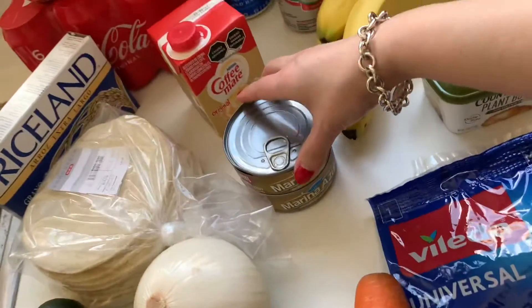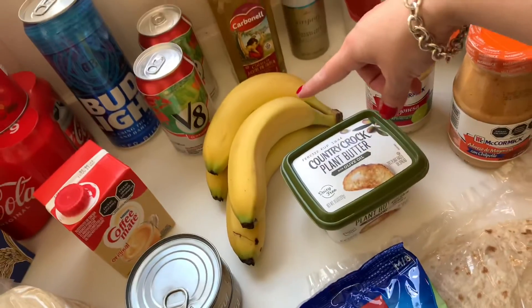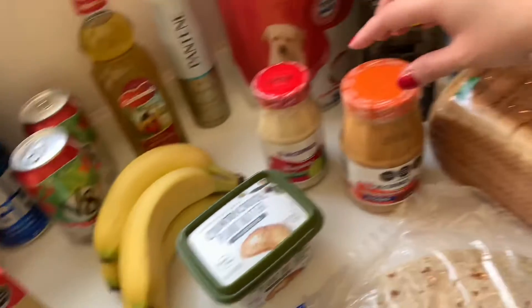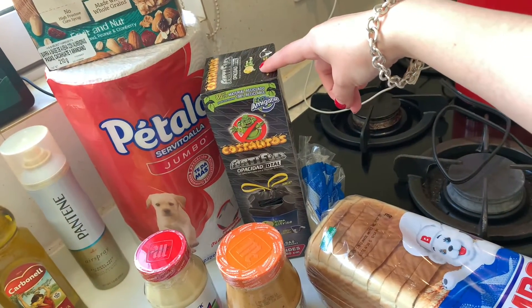Two cans of tuna, coffee made, bananas for my smoothies, country crock butter, chipotle mayo, regular mayo, and garbage bags.